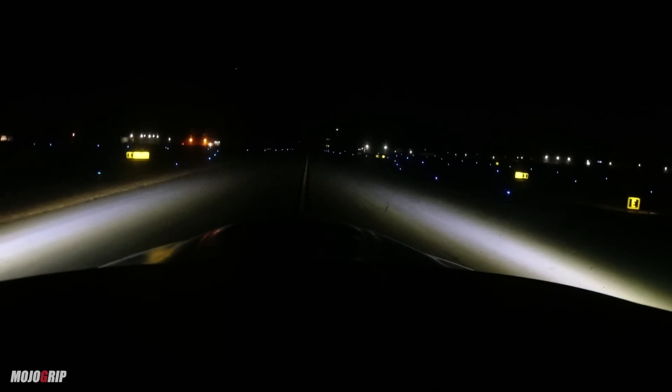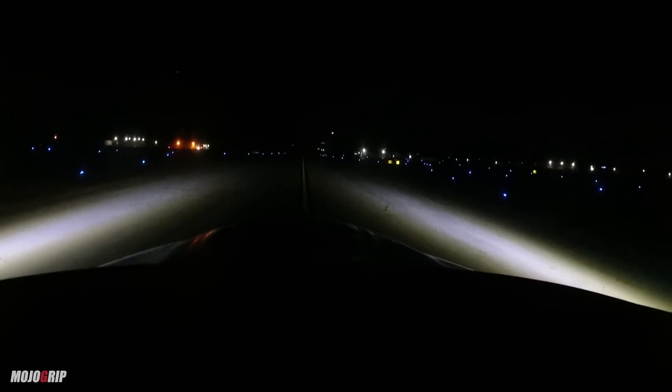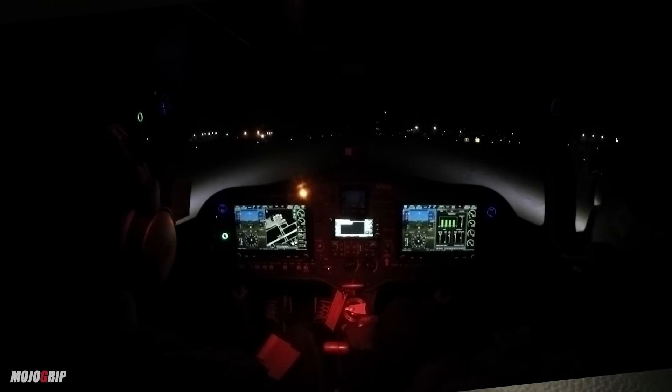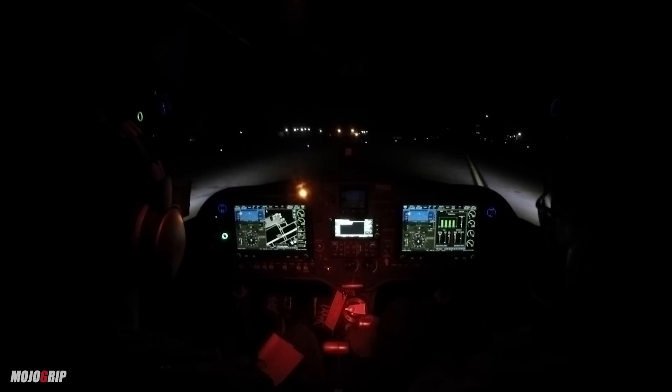Taxiing at an airport at night can actually be a lot easier because you have vibrant lights that will tell you where you are and where you're going. Also, if you have the tools in your airplane like a G3X Touch, you can just put it on your map screen and follow the directions for your taxiway.